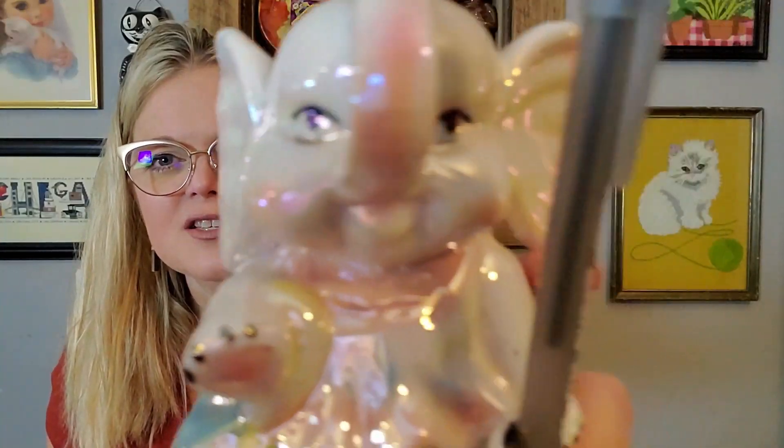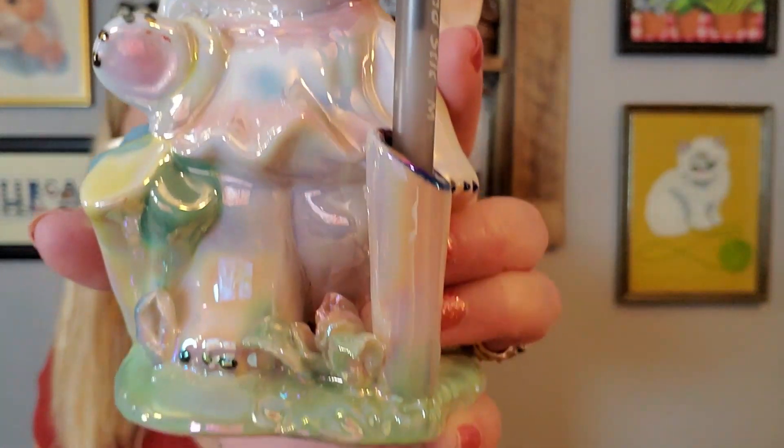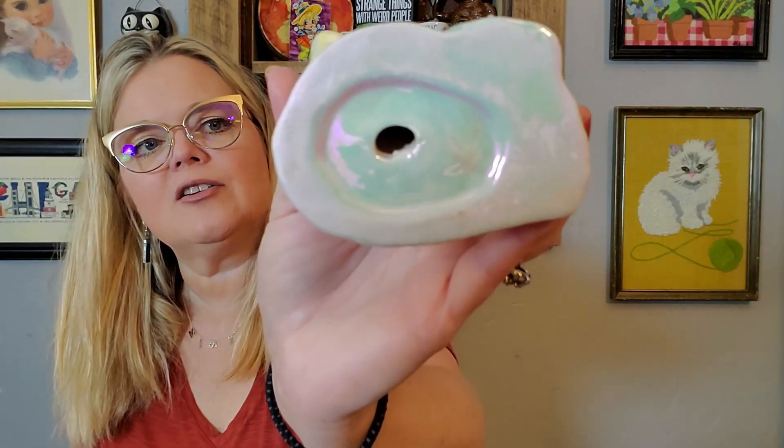I also got this little elephant and I just kind of fell in love with her face — she's so angry. She is a pen holder. Look at her face, she's a little annoyed but she's very pretty. I like the luster on her. I believe she is probably made in Brazil — she doesn't have any markings on her but she looks like a Brazil piece. She's got a little umbrella, flowers, and a little tutu on. She's adorable.